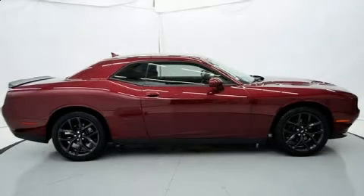The 2019 Dodge Challenger. This two-door, five-passenger coupe still has fewer than 5,000 miles.